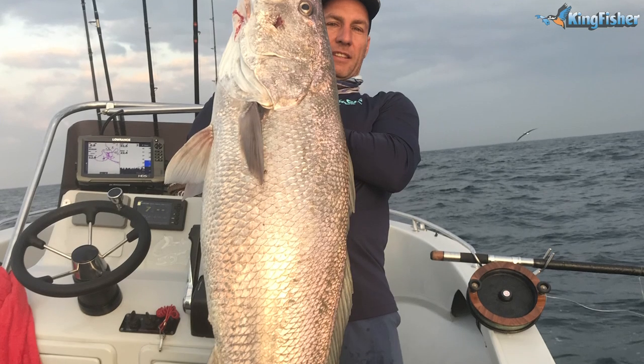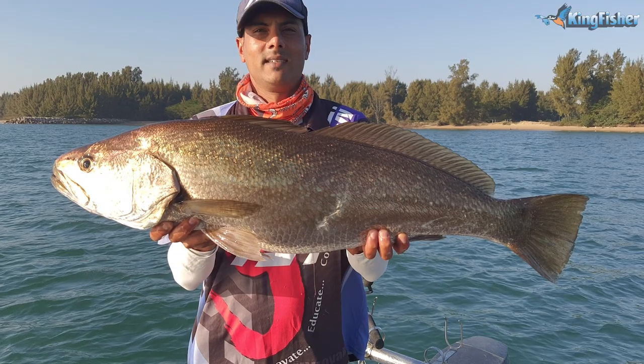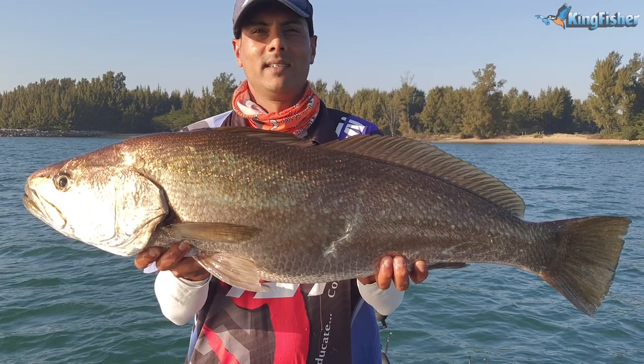We have five species of true Cob. The three that belong to the Argyrosomus genus are the Dusky Cob, Argyrosomus japonicus; the Silver Cob, Argyrosomus inodorus; and the Square Tail, Argyrosomus thorpeii. Then you've got two that fall under the broader Cob group: the Snapper Cob — which many will know as Snapper Salmon — which is Otolithes ruber, and the Small Cob, Johnius dorsalis.